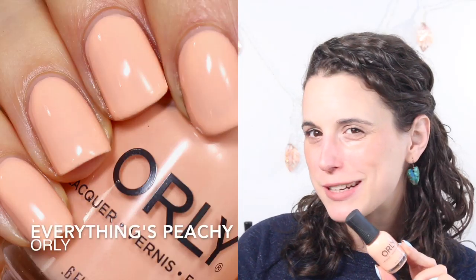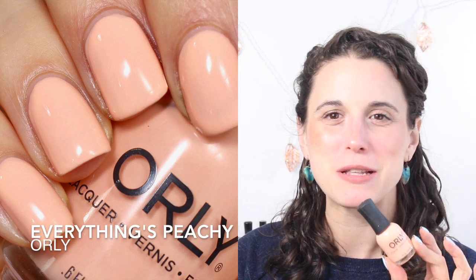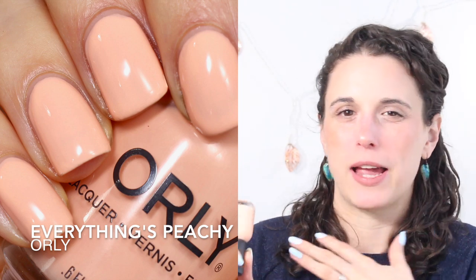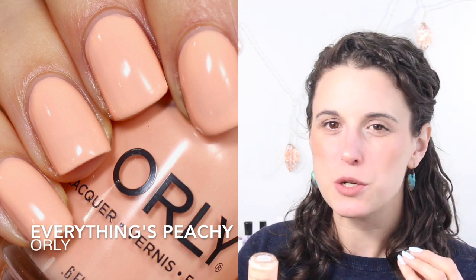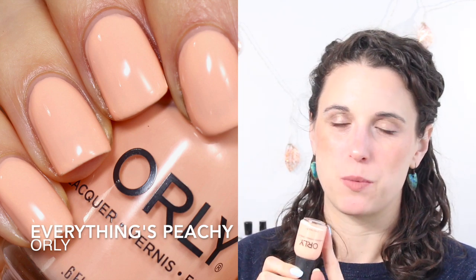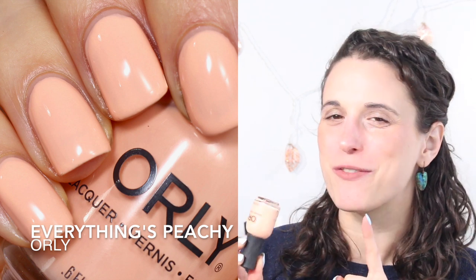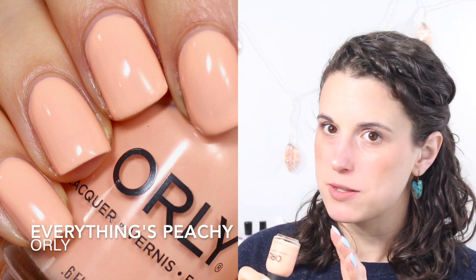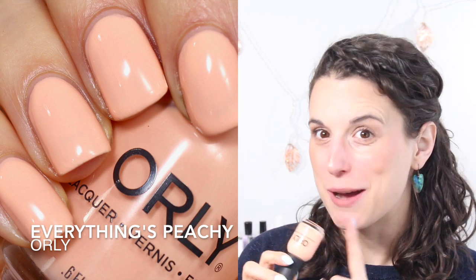Those are my four main categories. Now I have an honorable mentions category for polishes that didn't quite fit a category or are no longer available. The first is Orly's Everything's Peachy. I haven't been super drawn to orangey peachy shades yet — I think I'm waiting for the weather to get warmer. But in a couple weeks I'll be all over my corals, light oranges, and peaches, and I'm really looking forward to wearing this one. It has a really good formula, much better than similar Zoyas I have.